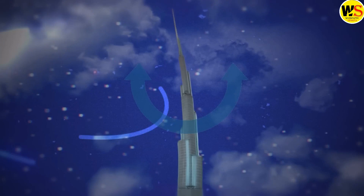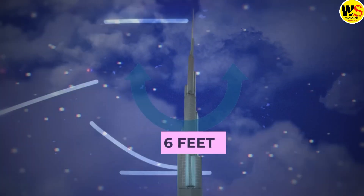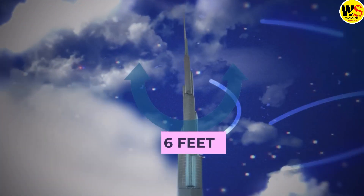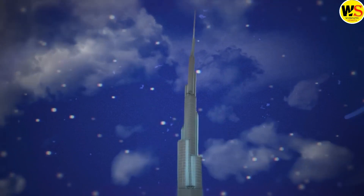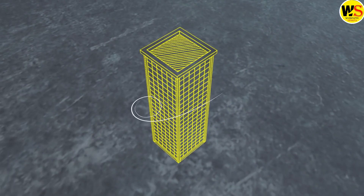The floors are uninhabitable because during strong winds, the entire spire sways up to 6 feet. This is not a flaw — rather, the swaying of the spire is an advanced engineering feature deliberately built into the structure.